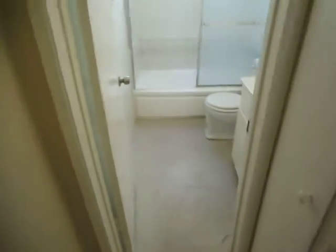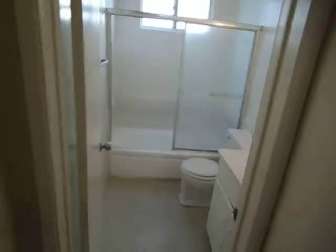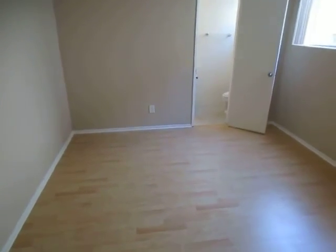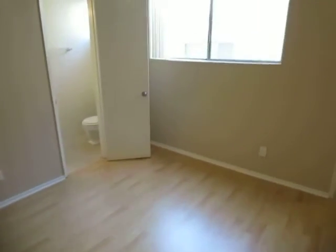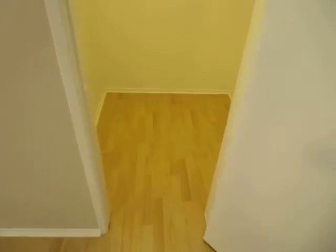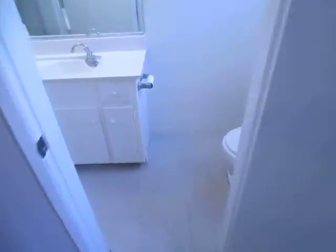Full bathroom here in the hallway with a tub and shower. The second bedroom is also good size with a big window for natural light and a walk-in closet — a really good sized closet. And the second bathroom is over here.